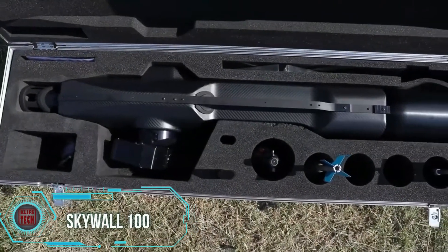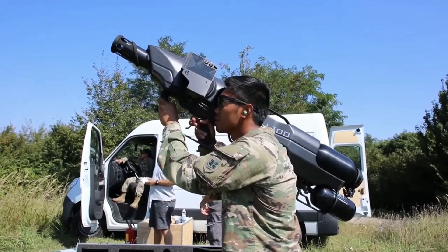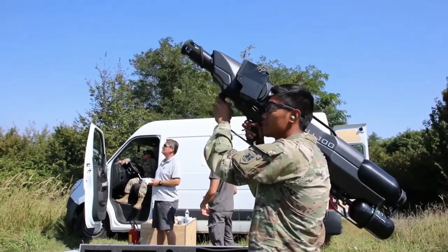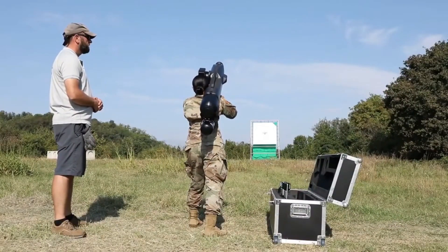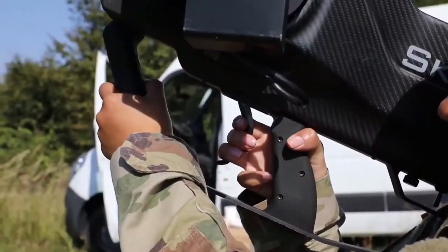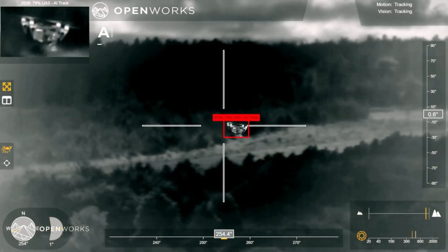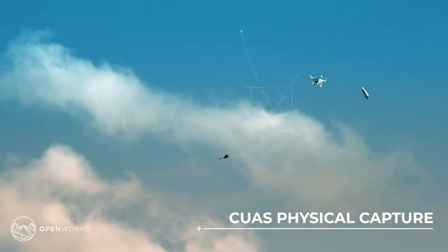The Skywall 100 drone defense system, designed by Skywall, represents a groundbreaking solution for addressing unauthorized drone activities. This portable system is both efficient and cost-effective, providing a method to counter potential drone threats. Using a capture net, it can effectively intercept and neutralize drones, ensuring enhanced security against drone-related risks.